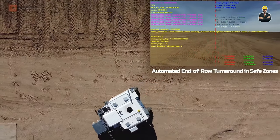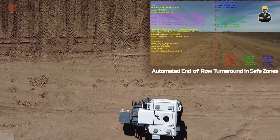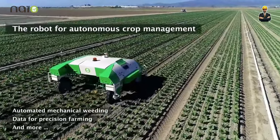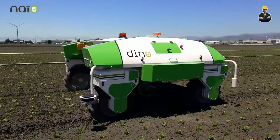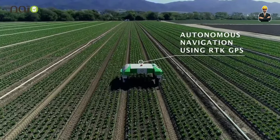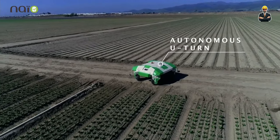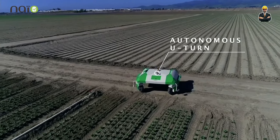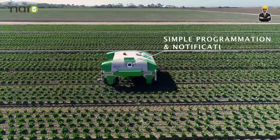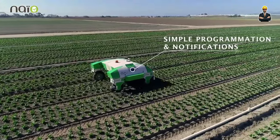Think of it as a crystal ball for your farm, giving you a glimpse into the future so you can make informed decisions. No more scrambling to fix breakdowns in the middle of planting season — the Data Dynamo tells you what needs attention before it becomes a major problem, saving time, money, and headaches. It adjusts its power output, fuel consumption, and driving patterns for optimal efficiency, and by analyzing soil conditions and weather patterns, helps you make smarter decisions about planting, irrigation, and fertilization. Knowing your farm is monitored 24/7 by a vigilant AI assistant lets you focus on the bigger picture.